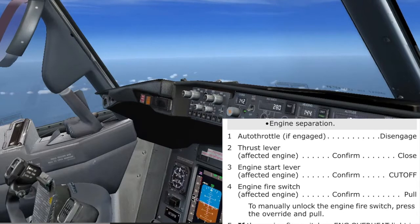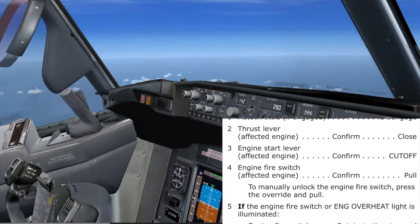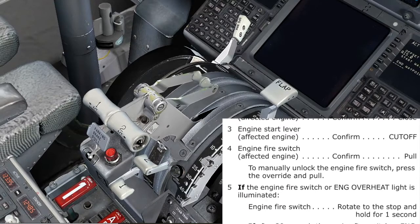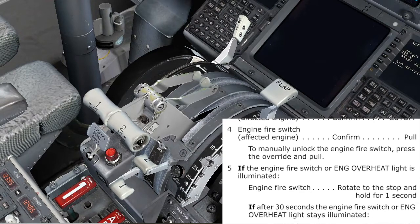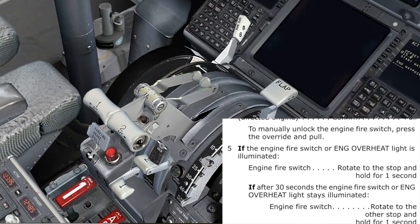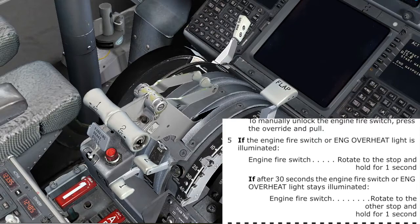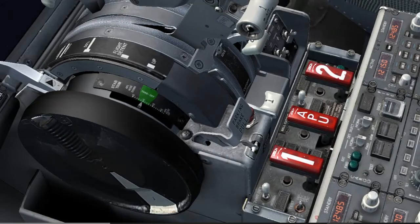Auto-throttle: if engaged, disengage. Disengaged. Thrust lever affected engine — engine number one, confirm close — closed. Engine start lever affected engine — engine number one, confirm cutoff — cutoff. Engine fire switch affected engine — engine number one, confirm pull — pulled. If the engine fire switch or engine overheat light is illuminated — not the case. Agree. That is the end of the memory actions.